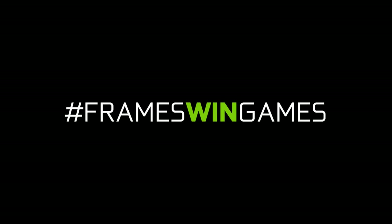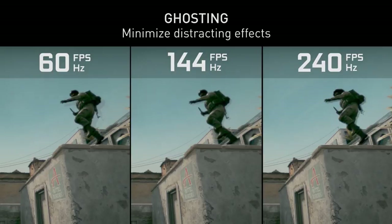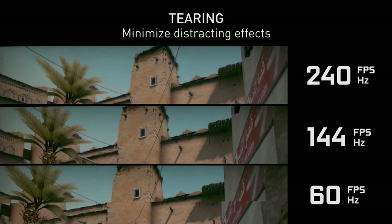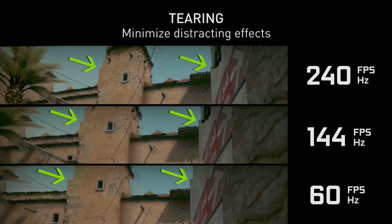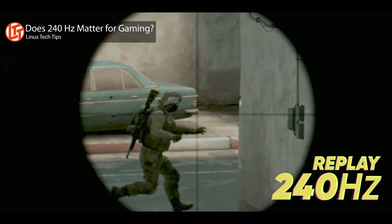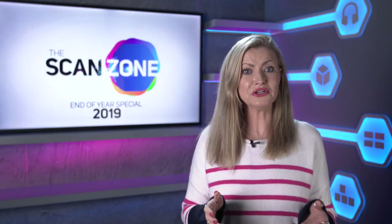Nvidia released the Frames Win Games campaign in May, for the first time conducting a study into how frames per second affects players' performance. This has huge implications for esports, where any advantage can mean the difference between winning and losing. There's a clear link with higher FPS helping to increase overall performance when paired with a compatible high-hertz monitor. This spawned loads of YouTube videos testing the theory, with Nvidia eventually sponsoring a video with Linus Tech Tips featuring ex-esports competitor turned streamer Shroud. We'll be looking to create video content on this subject in the new year, so we'd love to hear your thoughts in the comments.